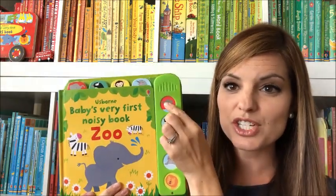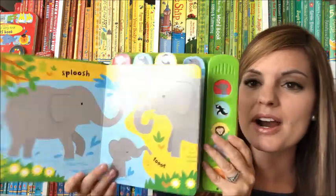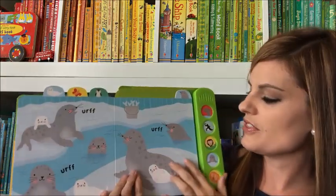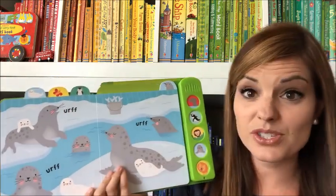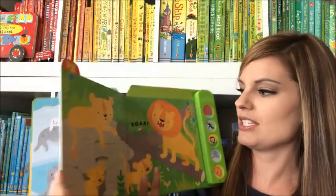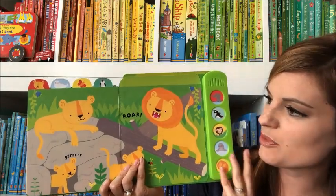This Baby's Very First Noisy Zoo book is adorable, and my one-year-old absolutely loves it. He just presses the little buttons to make the sounds, and there are different animals on every single page. When you press the button you hear the sound that animal makes. It has minimal text on every page, which is perfect for babies and toddlers — they want lots of pictures and just little bits of text — and those fun buttons help them learn about animals that live at the zoo.